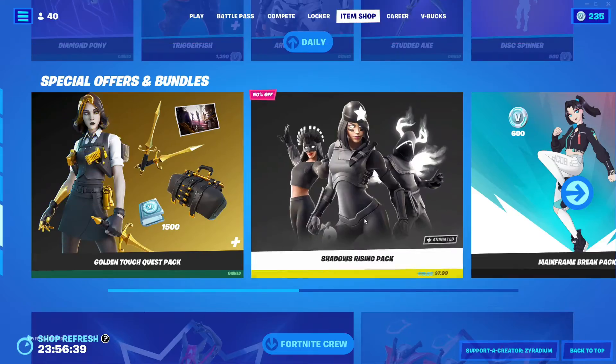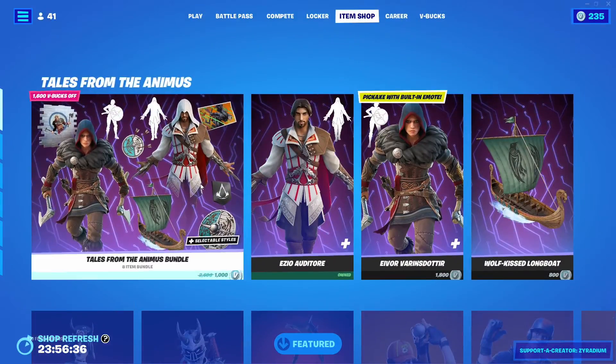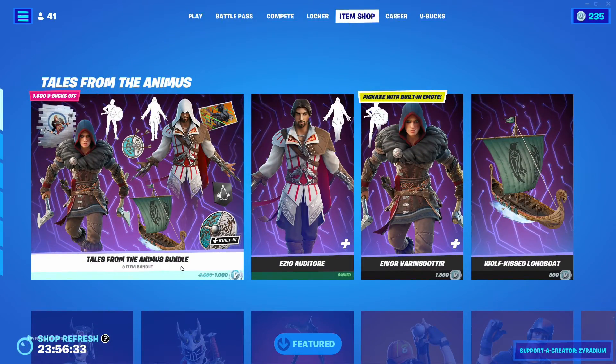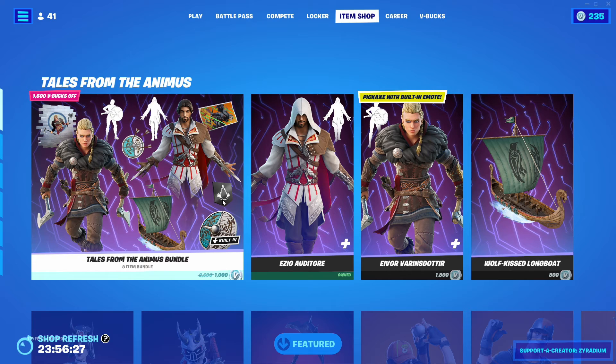All these packs are still here and this one is still half off, just letting you guys know. We still have the Fortnite Cruise as well. The new thing we got is Tales from the Animus bundle. If you plan on buying that, make sure to use code Zyran — I really appreciate it. Take care, I'll see you in the next video!